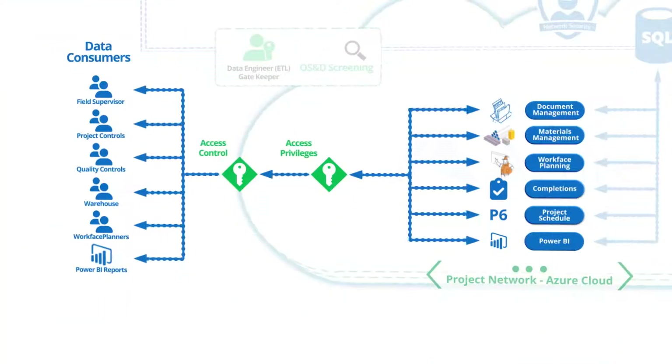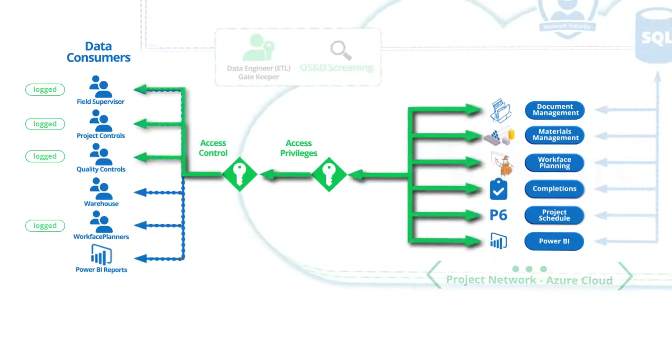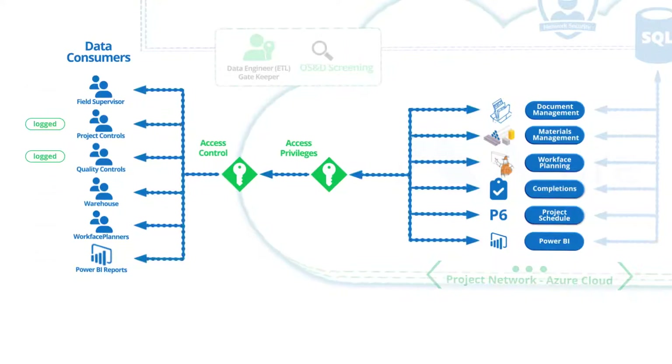Once we have this established, we develop controls that regulate access based on which applications each stakeholder needs. One of the other features of the cloud is that every single transaction is logged, which can also show who is making use of the data.